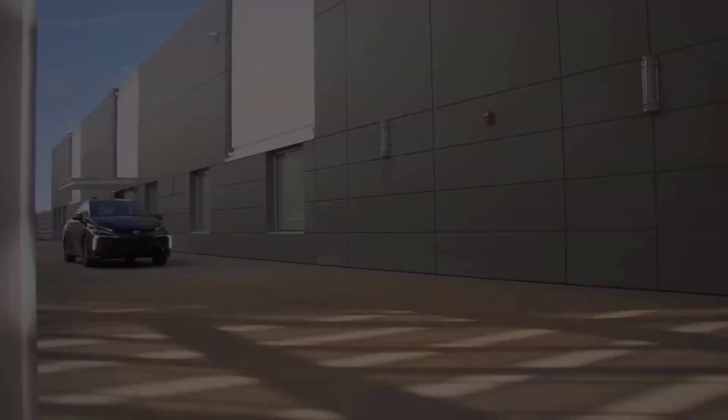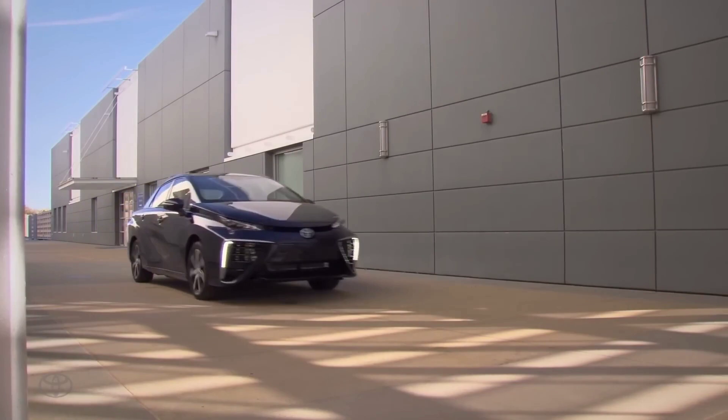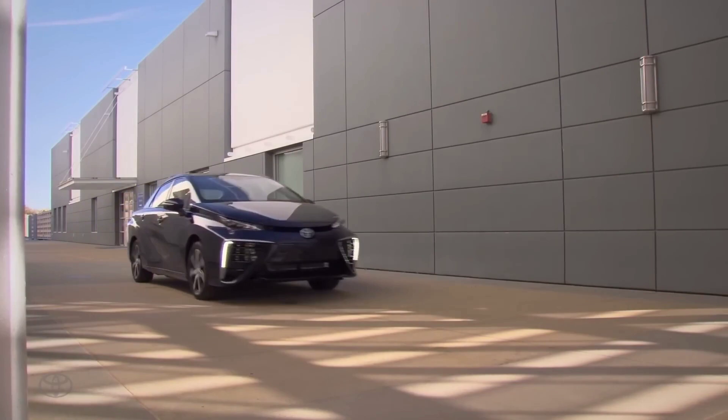From this video, it seems like hydrogen fuel cell cars have more potential than electric cars. But what are your thoughts on hydrogen engines and hydrogen-powered cars? Let us know in the comments below. Thanks for watching and we'll see you in the next video.